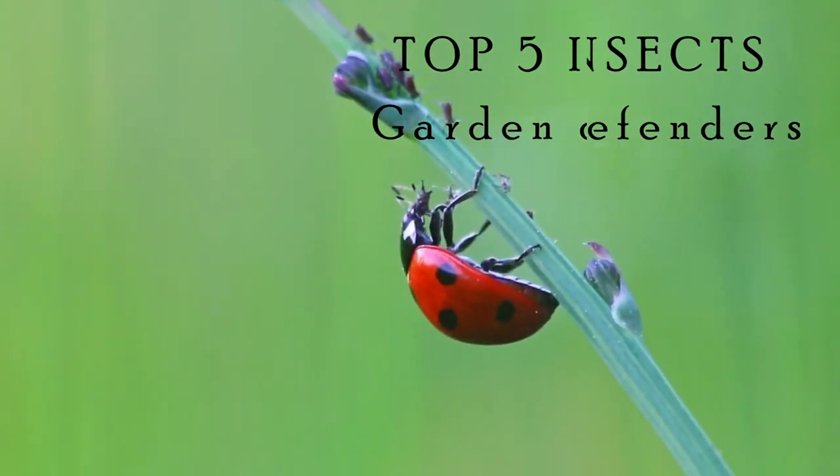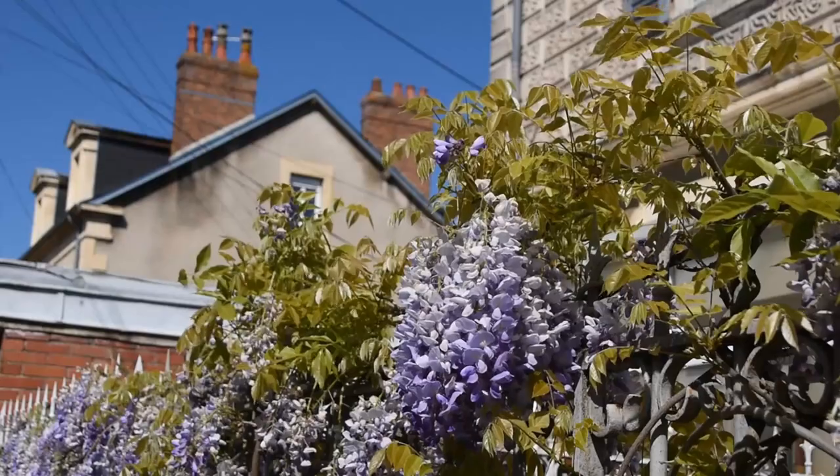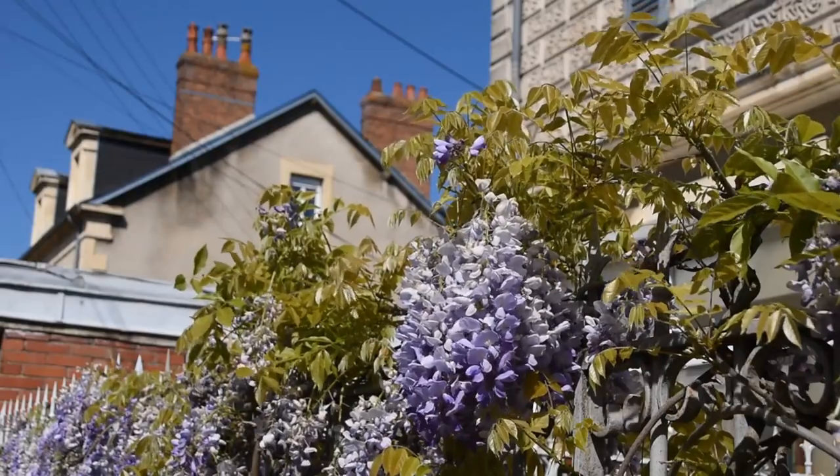Join me as we unravel the epic tales of five garden defenders — our bug buddies ready to munch away those aphids and restore our plant paradise to its full glory.